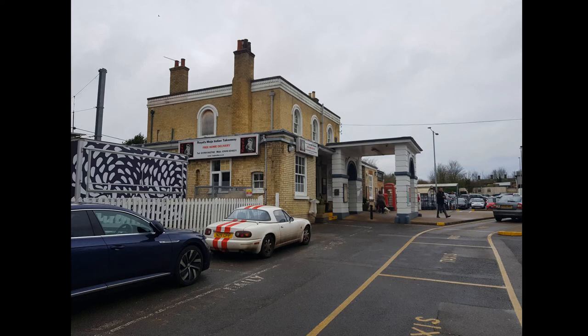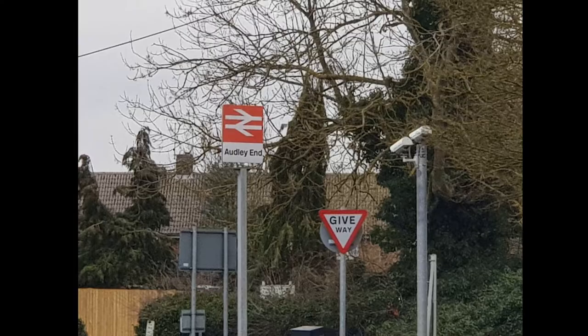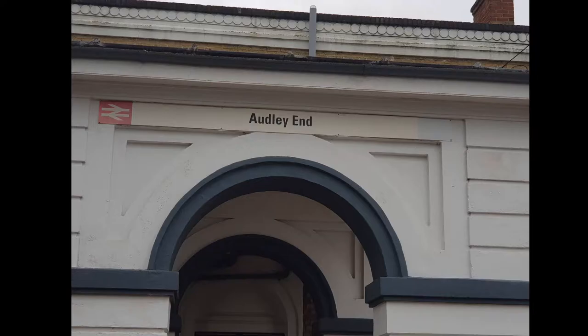Here we have the station building for platforms one and two, the main line station building. And here is the building for the Saffron Walden branch line, which by the looks of it still is a dry cleaners. There is the sign for the station on the pole — as I mentioned in the Shelford video coming up, most stations have a sign on their pole or somewhere on the station building or both. And here are some more shots of the station sign, plus a slimmer sign on the top of the station building, which is a separate type of sign to the ones on the poles.